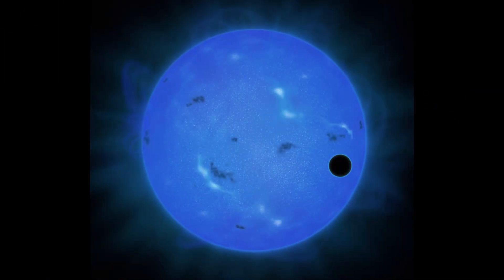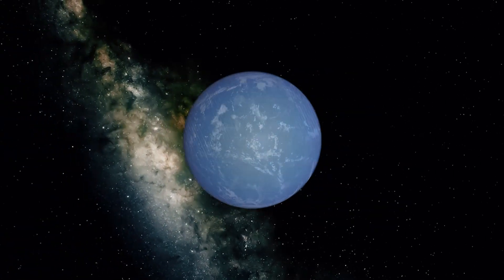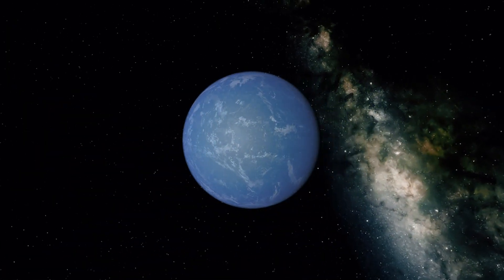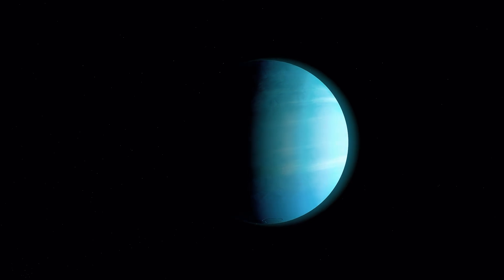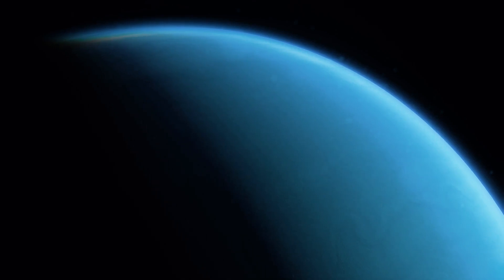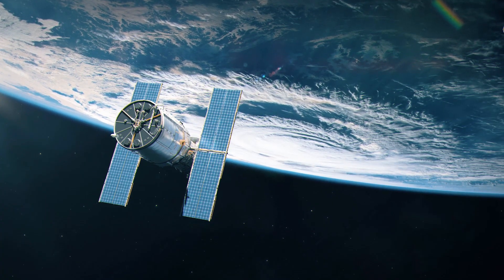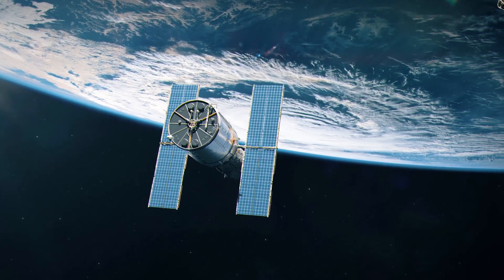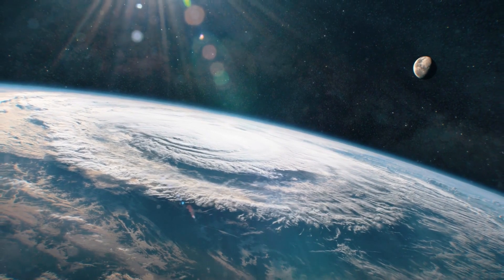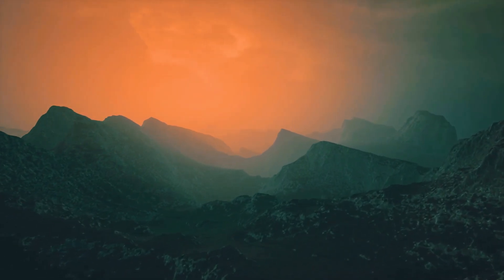GJ 1214b is tidally locked, which means it has a permanent day side that faces the star and an everlasting night side that faces out into space. Observing the planet as it vanished behind its star and reappeared on the other side allowed scientists to observe both its day and night sides to better detail its atmosphere. Astronomers used telescopes to observe the exoplanet transiting in front of its star; the light from the star passes through the atmosphere and is analyzed to detect chemical components and other properties.